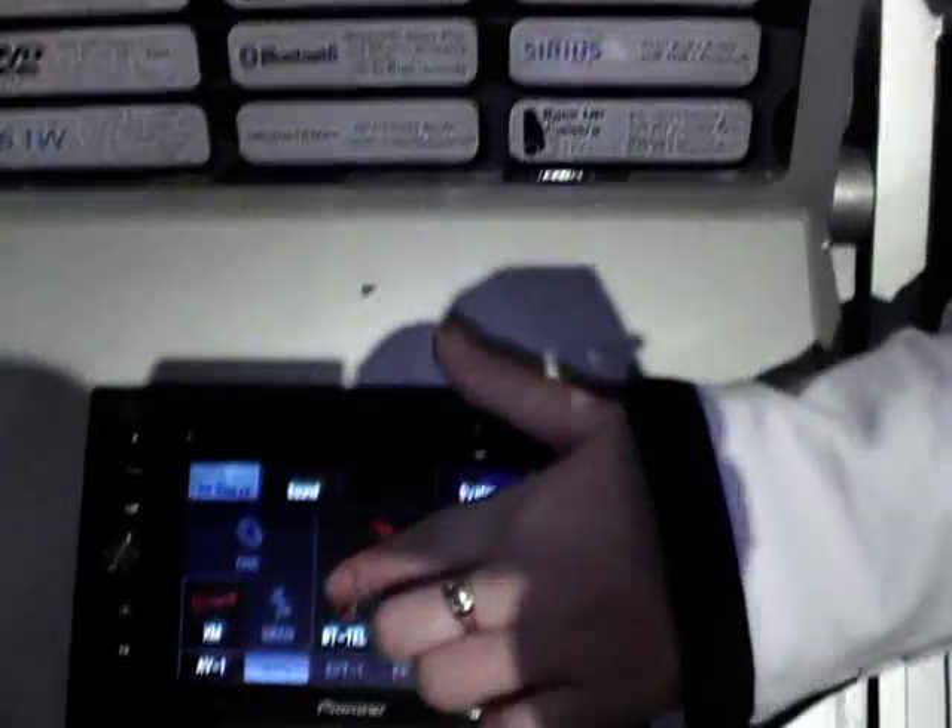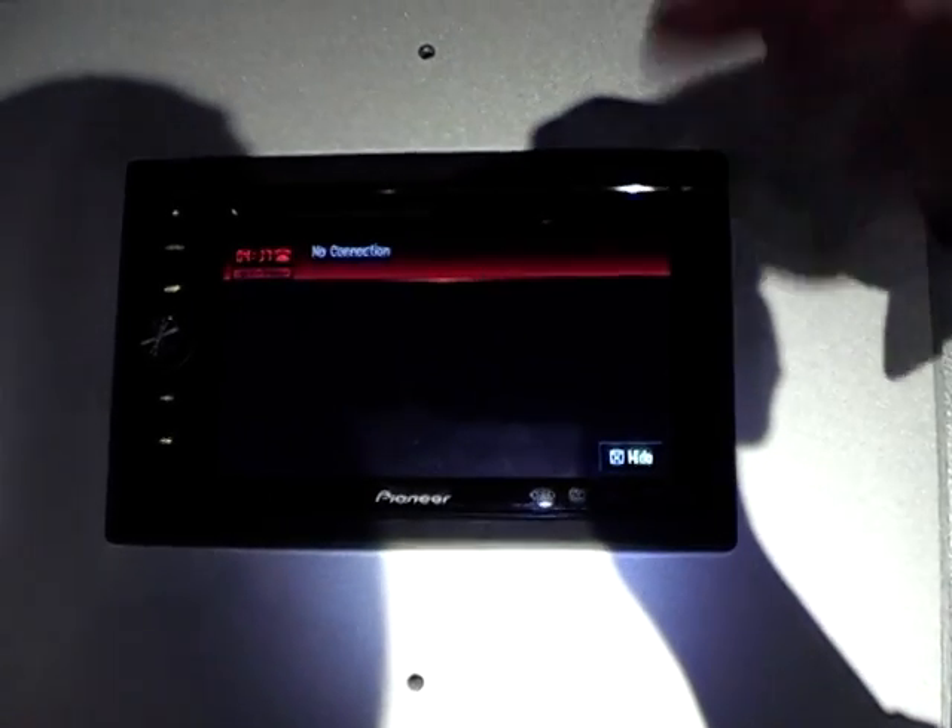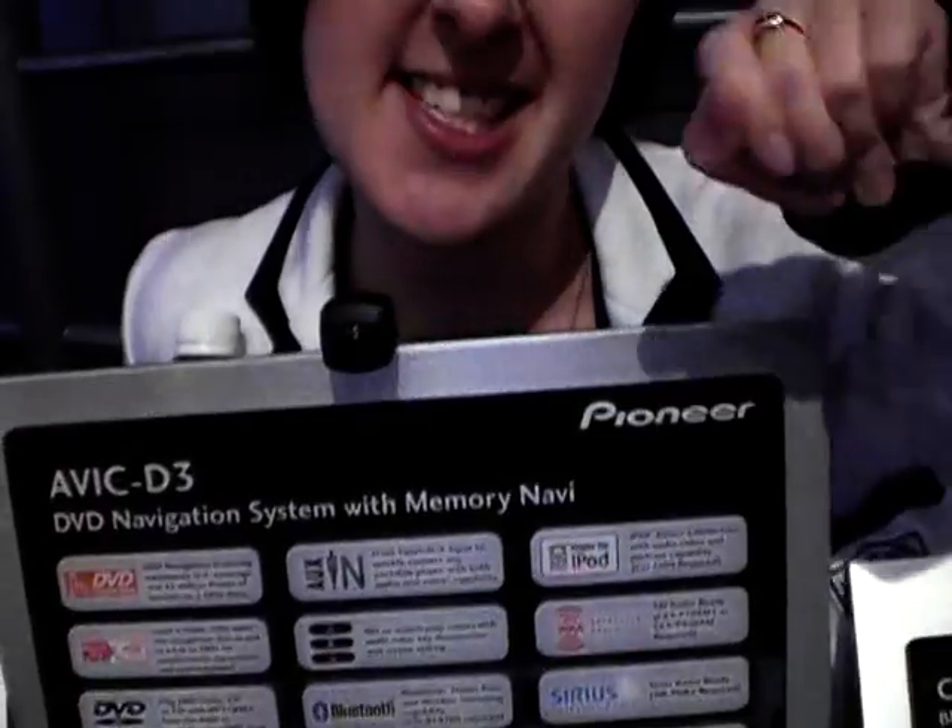You can use Bluetooth, so you can either stream music from your Bluetooth phone or you can answer and make calls using the Bluetooth capabilities as well, so it really is pretty hands-free. And as you can see, it's touchscreen, so there's no fiddly little stylus that you have to keep stabbing at things with, which is also a good thing.